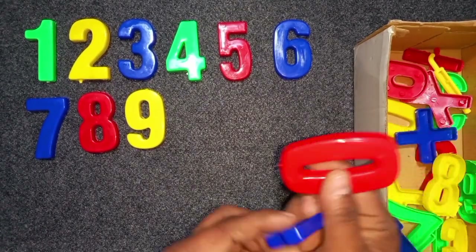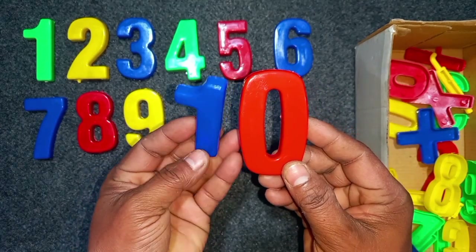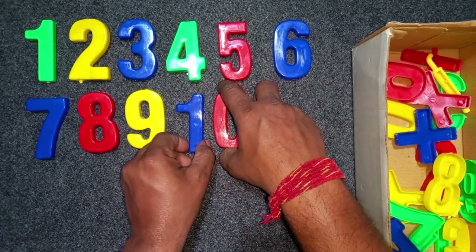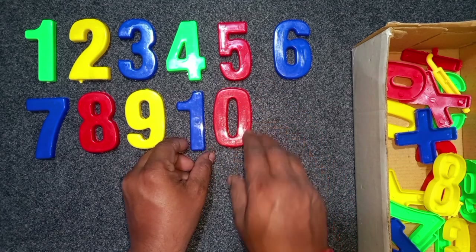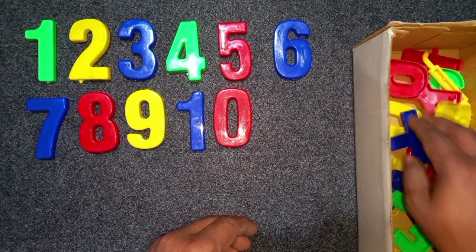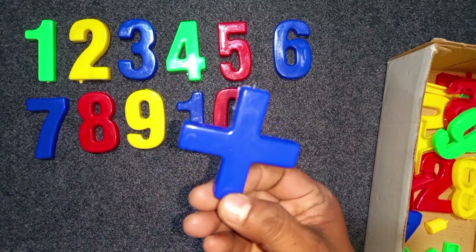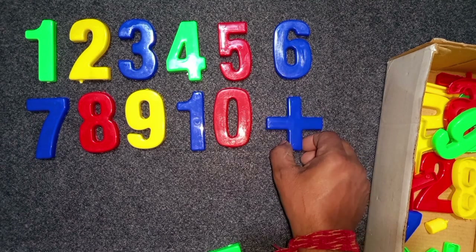Blue and red, 10. Blue and red, 10. Blue color, 9. Wow! Blue color, 9. Blue color, 9.